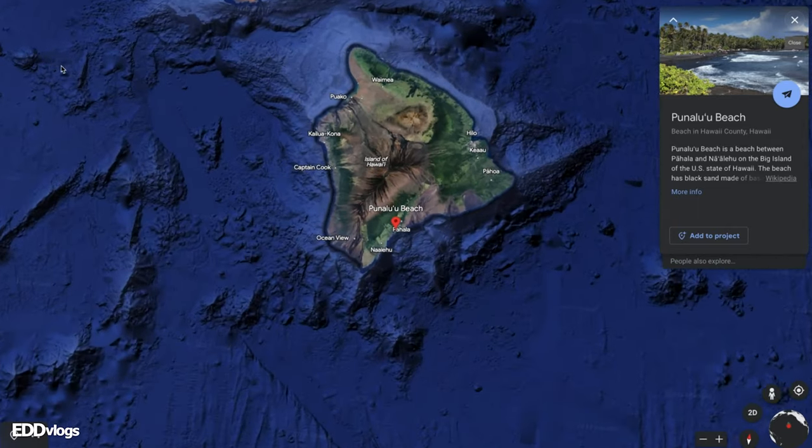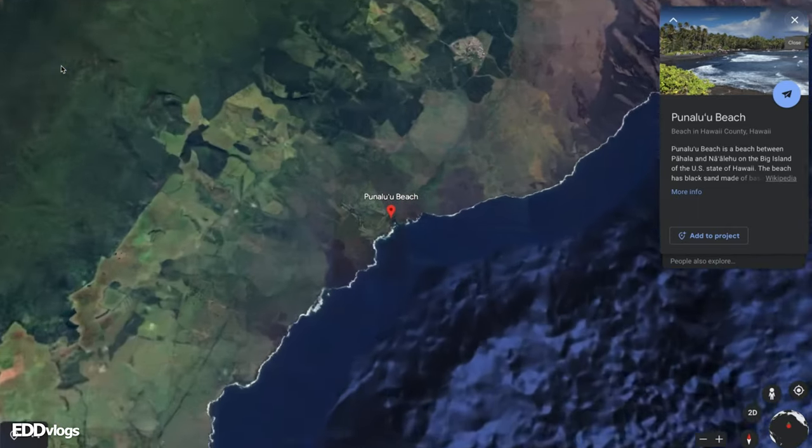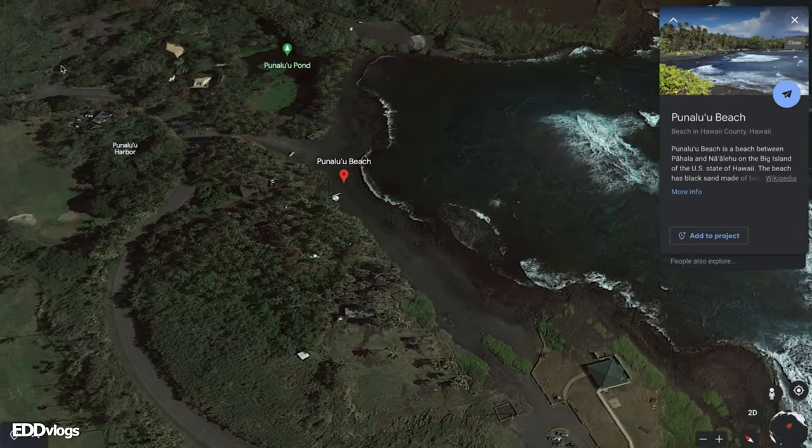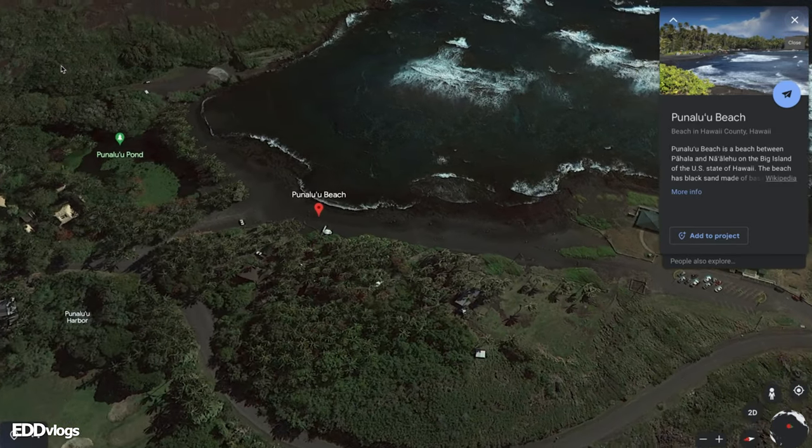We have just arrived here at Punaluu Beach. You can peek the parking lot right behind me. Before we get on with the main sections of today's video, I would like to tell you a bit more about this place. Located on the southeastern Ka'u Coast, about a 35-minute drive from Volcanoes National Park, Punaluu Beach is one of the most famous black sand beaches in Hawaii.